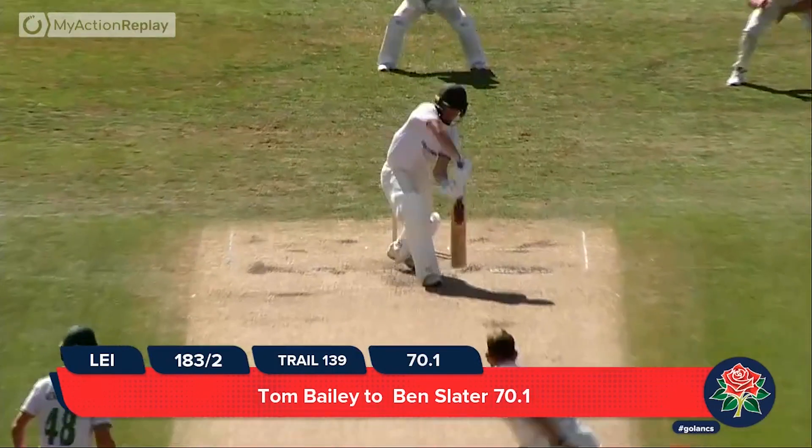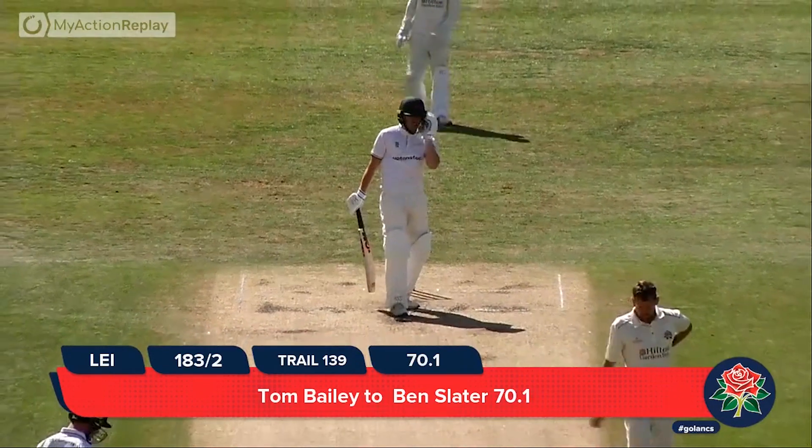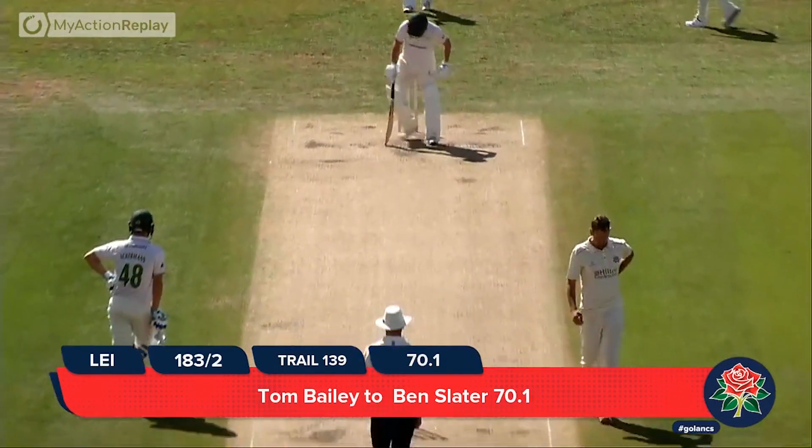Here we go. Tom Bailey to bowl the first ball of the day — it's a beauty to Ben Slater, who is pressing forward. The ball just nips away into the gloves of Alex Davies.